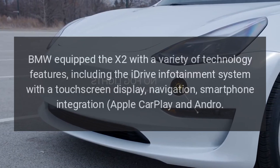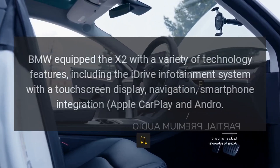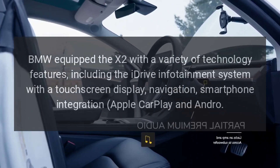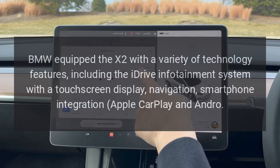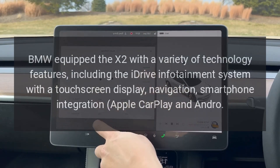BMW equipped the X2 with a variety of technology features, including the iDrive infotainment system with a touchscreen display, navigation, smartphone integration, Apple CarPlay, and Android Auto.